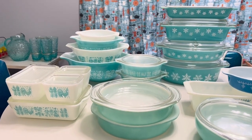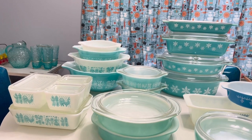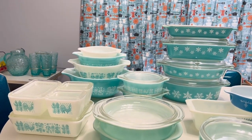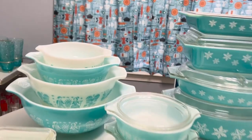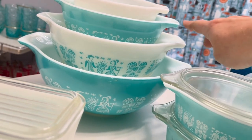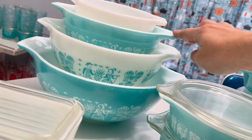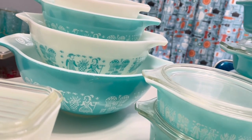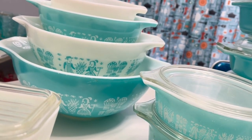Today I'm going to show you our Pyrex collection and some of my favorite things we have in our kitchen that are vintage and vintage inspired. We have the Cinderella mixing bowls — they're called Cinderella bowls and they have these little spouts on the sides of them.